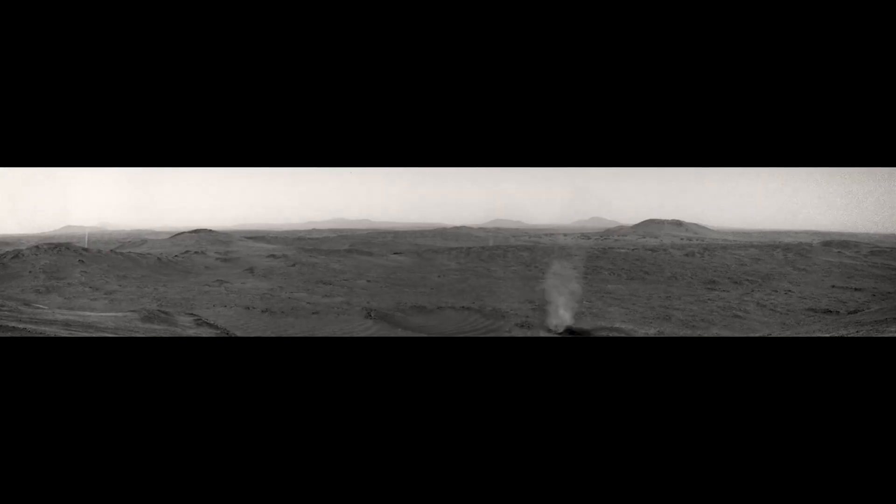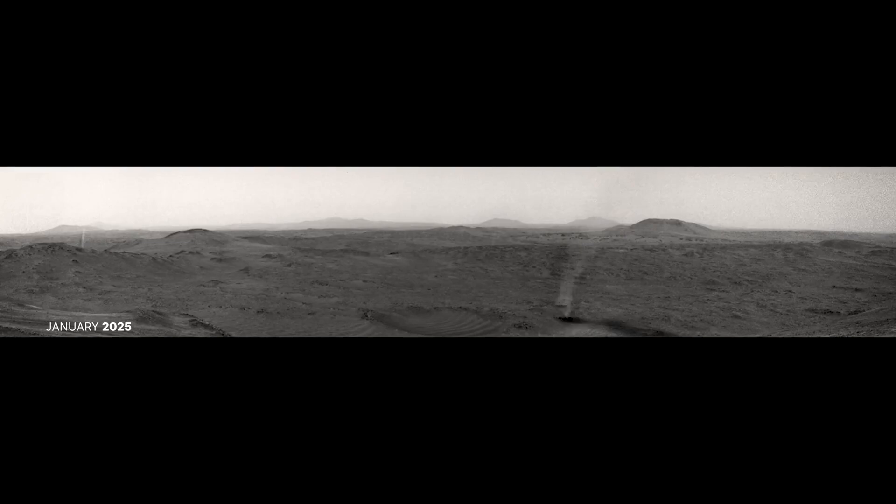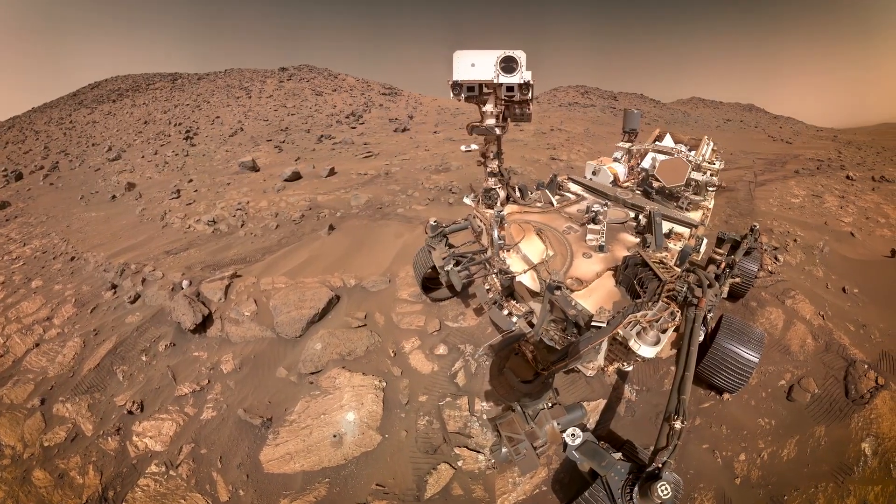We often see dust devils in the desert, but this one happened on Mars. NASA's Perseverance rover captured an incredible new video and I'm going to tell you all about it.